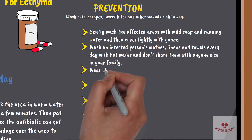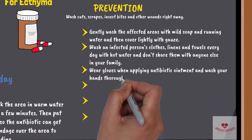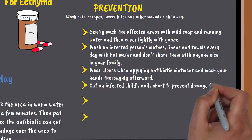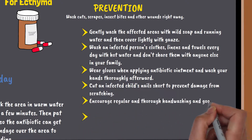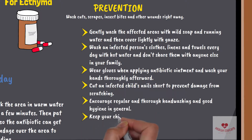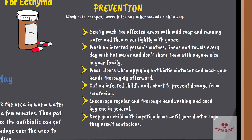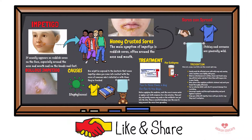Wear gloves when applying antibiotic ointment and wash your hands thoroughly afterward. Cut an infected child's nails short to prevent damage from scratching. Encourage regular and thorough hand washing and good hygiene in general. Keep your child with impetigo home until your doctor says they aren't contagious. Thank you for watching — don't forget to like and share.